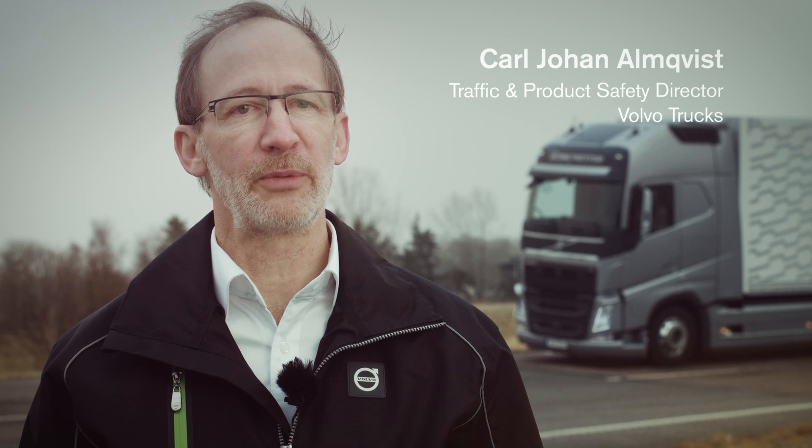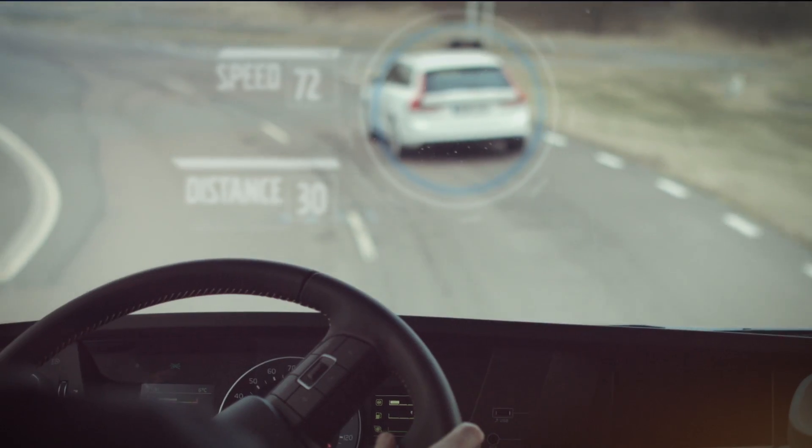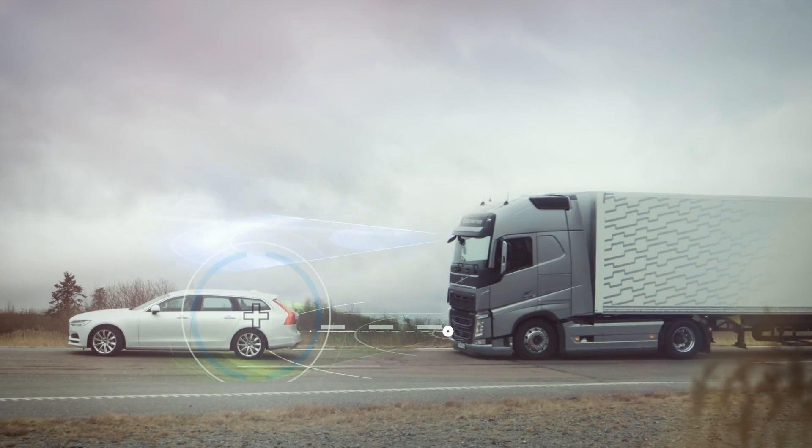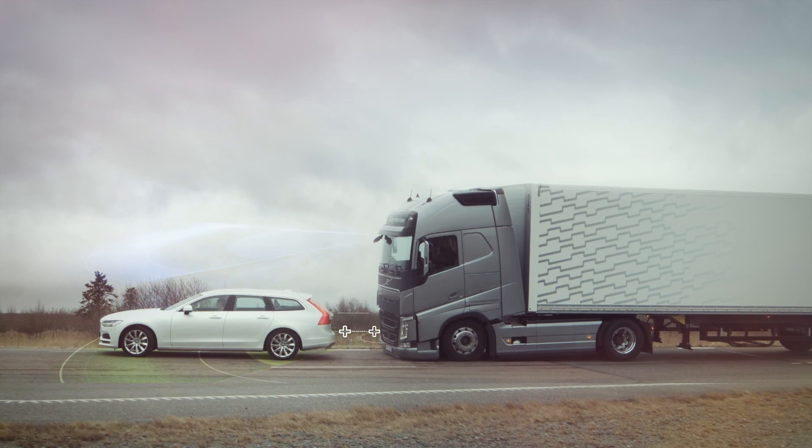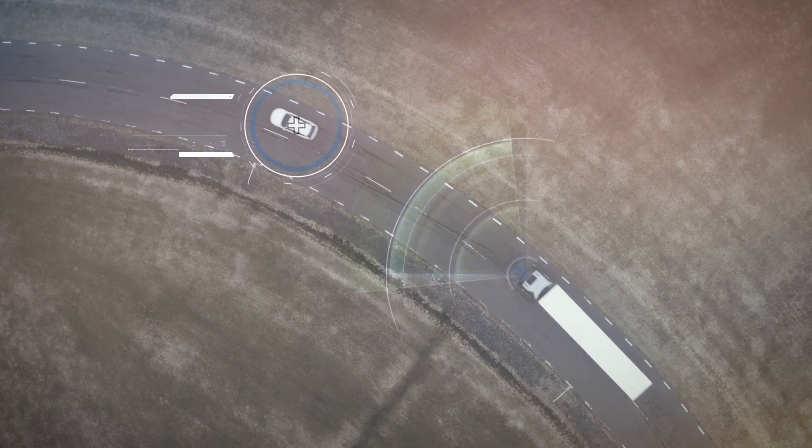The collision warning with emergency brake demonstrates one of the industry's most advanced safety technologies. The vehicle takes control and brakes faster than any person. Professional drivers with their rich experience are able to read and predict most complex traffic situations. This is yet another step towards our vision of zero accidents.